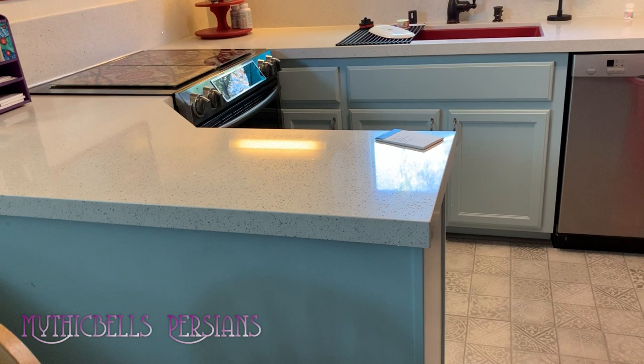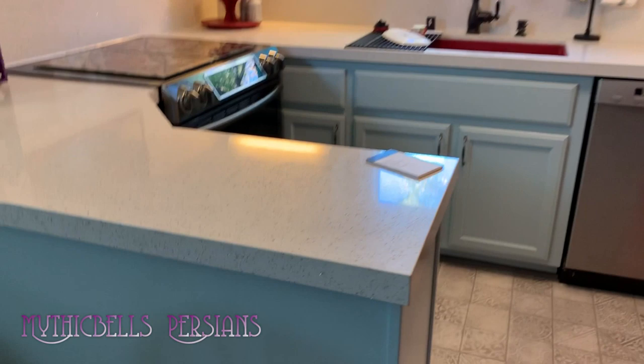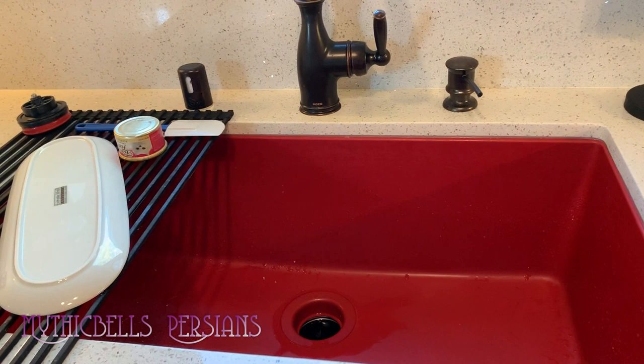It wasn't a complete tear-down, but the cabinets were refaced — they're a light blue, not sure what color they'll look like in the video. There's a very nice white countertop, and we started with a red sink. They told me I had to go out and buy a sink, so I went out and fell in love with this red sink.